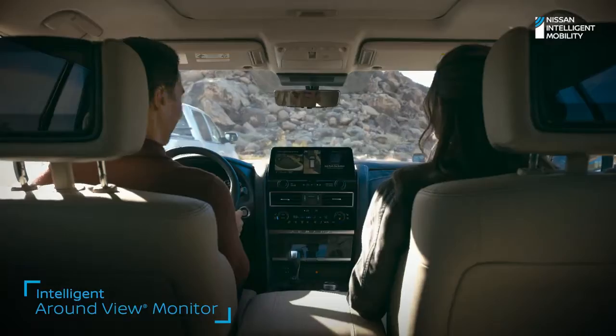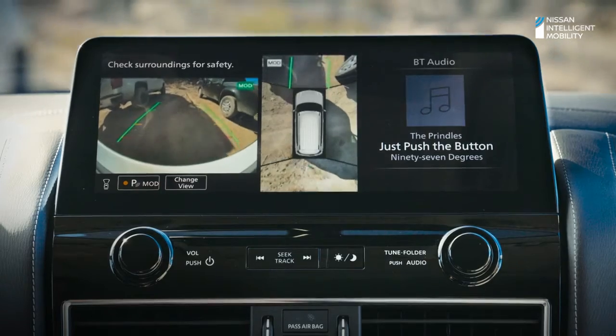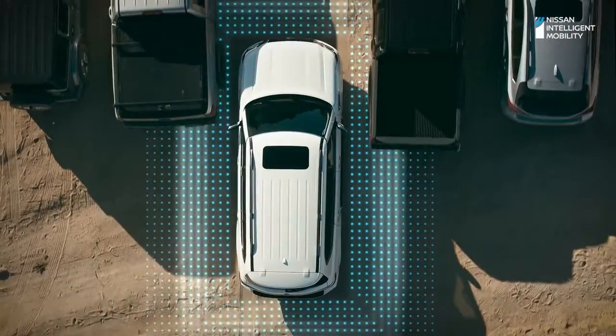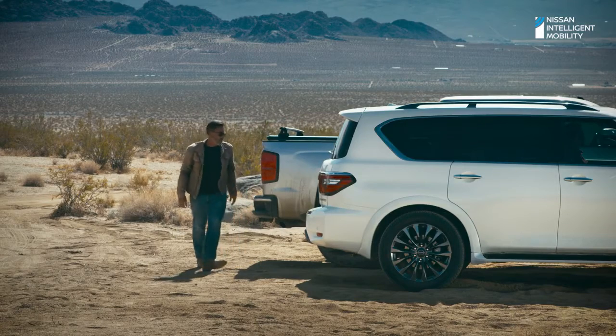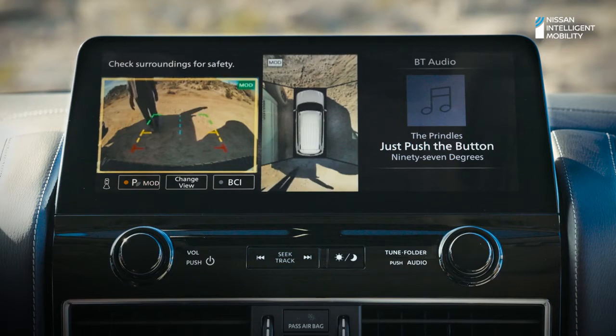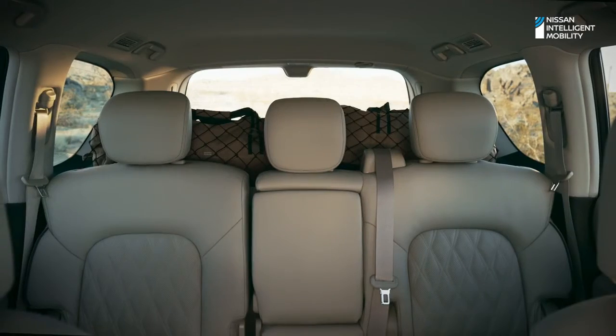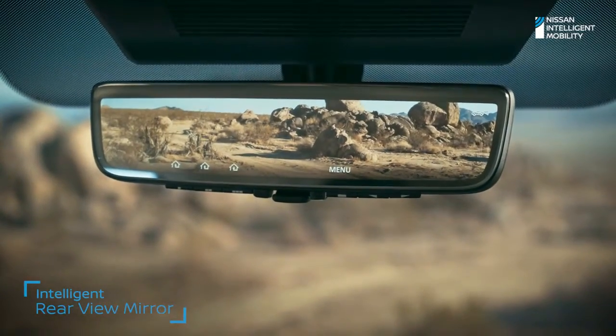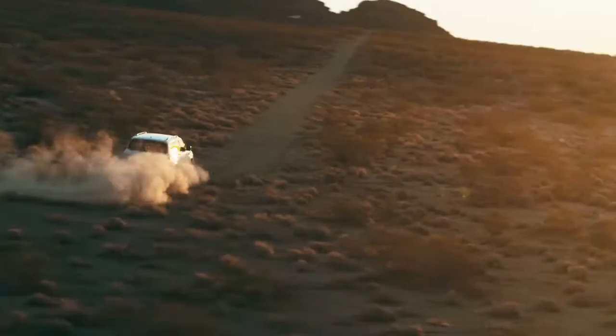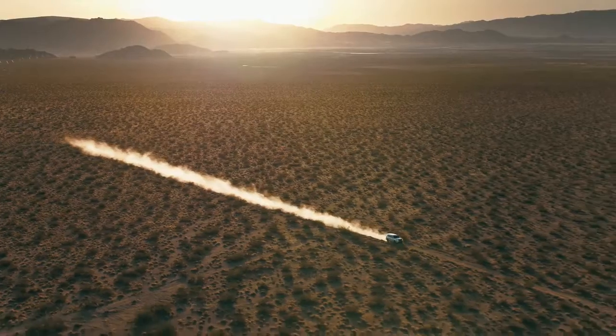Intelligent around-view monitor helps you see better in front, behind, and even from above with a virtual overhead view. And it can even alert you when moving objects get too close. And when you can't see out, intelligent rear-view mirror gives you a clearer view no matter how much is back there. With technology like this that has your back, you can focus more on what matters most — the adventure.